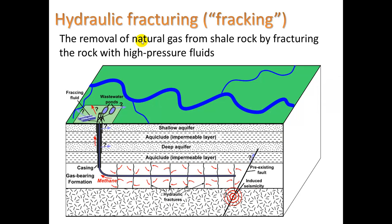It also uses and contaminates lots of water. Hydraulic fracturing — fracking — is the removal of natural gas from shale rock by fracturing the rock with high-pressure fluids. The rock down here contains pockets of methane. The idea is to free up that methane so it can come out — you have to crack the rock to allow it to escape.